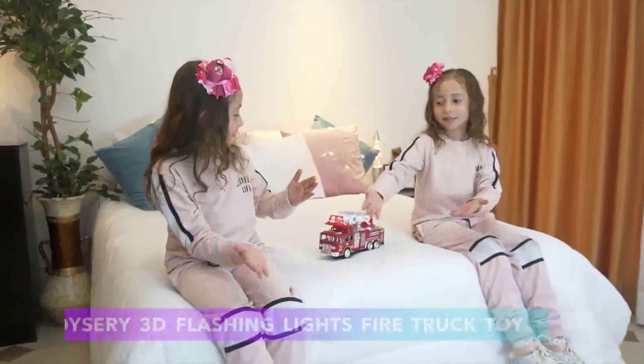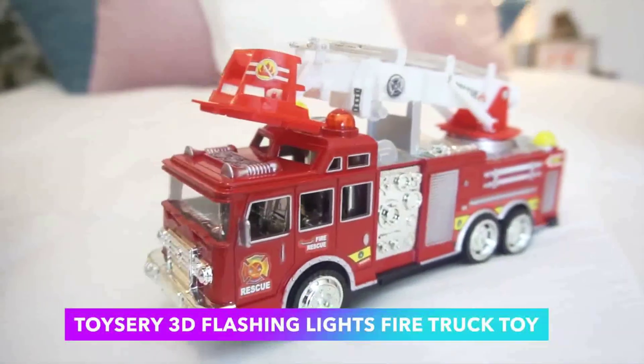Hi guys, in this video we will discuss the electric firetruck toy with stunning 3D lights.